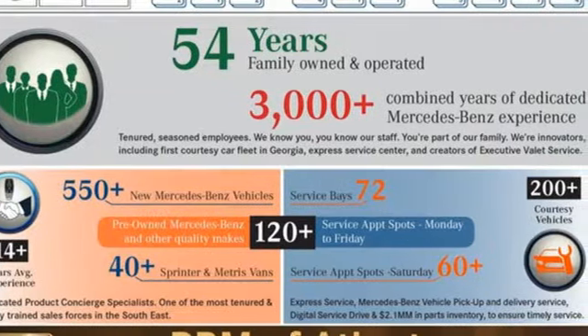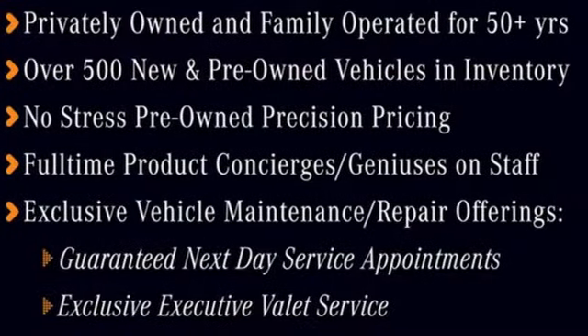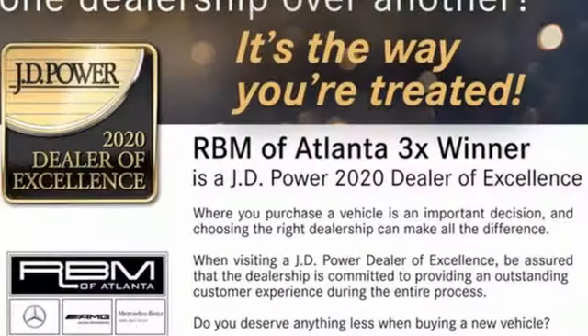It comes with all the amenities you need: integrated navigation system, front heated and ventilated leather bucket seats, refrigerated box located in the glove box, hands-free liftgate, twin-turbo V8 engine, and rear-wheel drive.